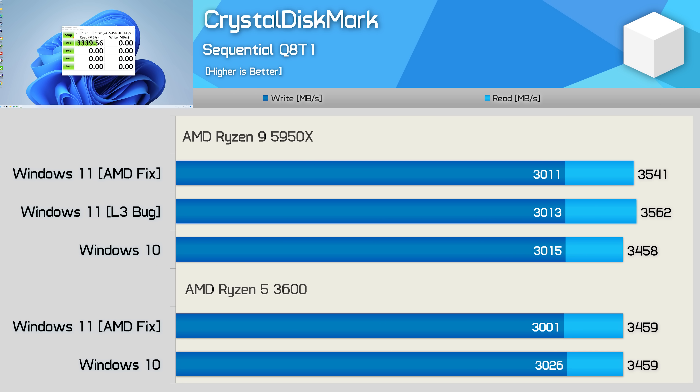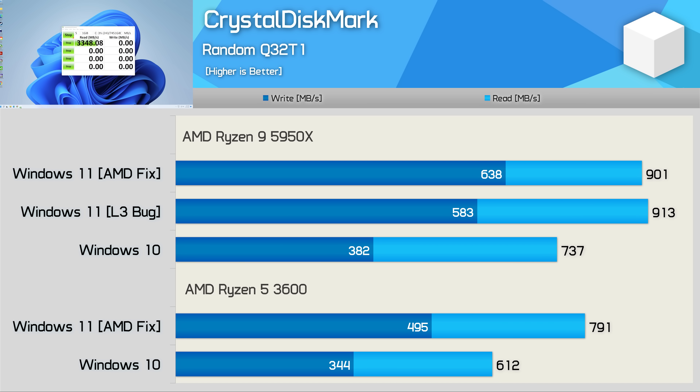Finally, we have the Crystal Disk Mark results. For sequential throughput, Windows 11 offers no performance advantage over Windows 10. However, just as I discovered when testing with Intel CPUs, Windows 11 does appear to greatly improve random read and write performance. With the 5950X, we were looking at almost a 70% increase in write performance and over a 20% increase in read throughput. Big gains were also seen with the Ryzen 5 3600, as write performance was boosted by 44% and read performance by 30%. Having now seen the same thing on a completely different platform with different installs of both operating systems, I'm convinced the data is accurate.